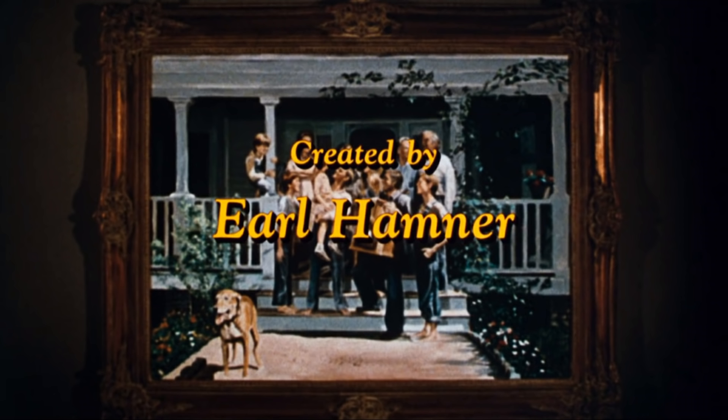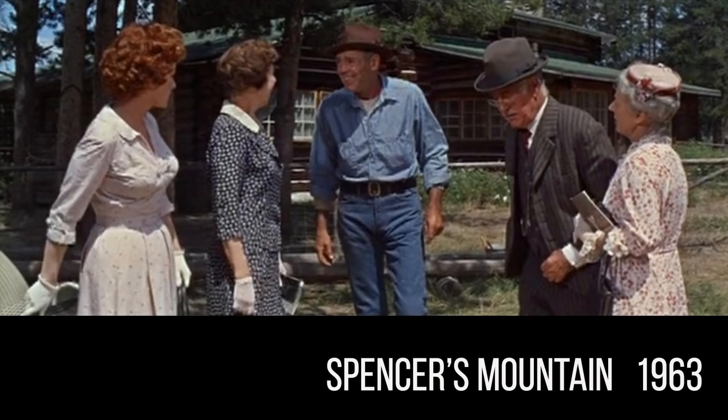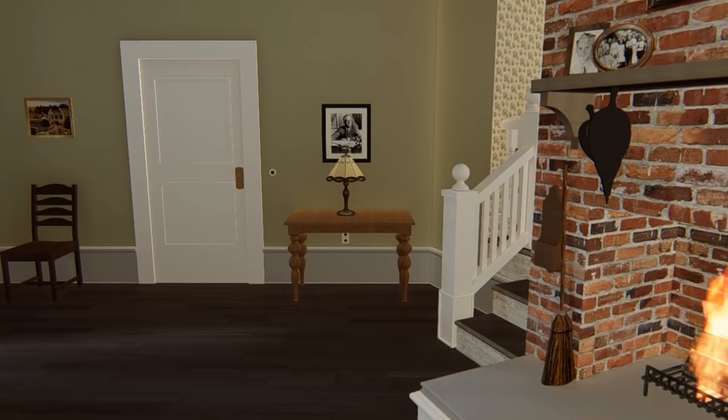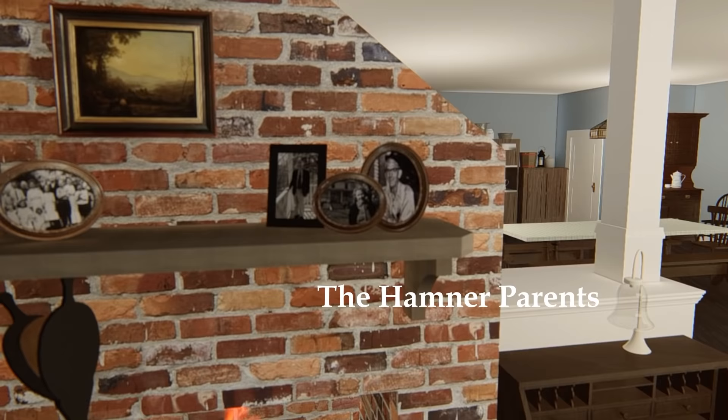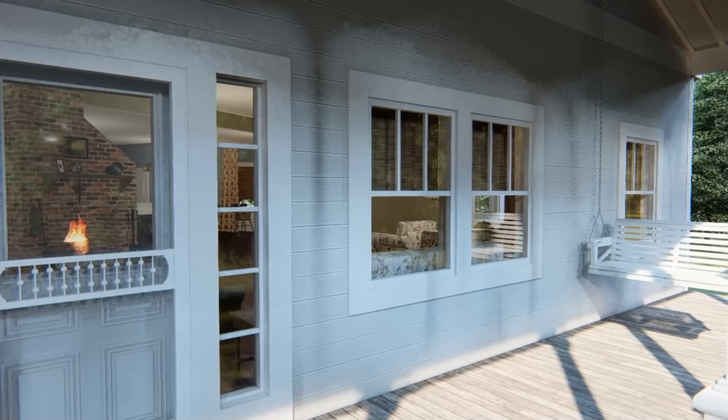As many of you know, the Waltons TV series was based on a book written by Earl Hamner Jr. about his real-life family. It was first presented as the movie Spencer's Mountain. Earl had a heavy influence on every aspect of the show and was even the narrator we hear in each episode. Today we'll get to hear from Earl's brother Paul, who actually grew up in the real-life Waltons home. We'll get to listen to his memories as we tour each of the rooms. The set went through a lot of changes over the course of the series, so I had to choose a season and then stick with it. I chose season two when John Boy still lived at home.